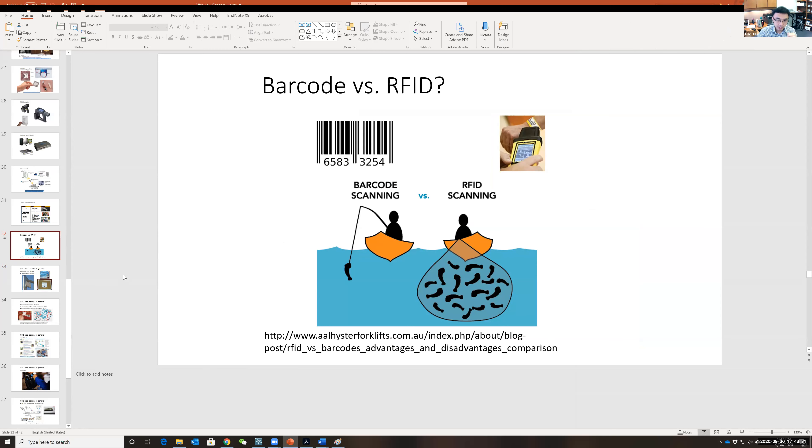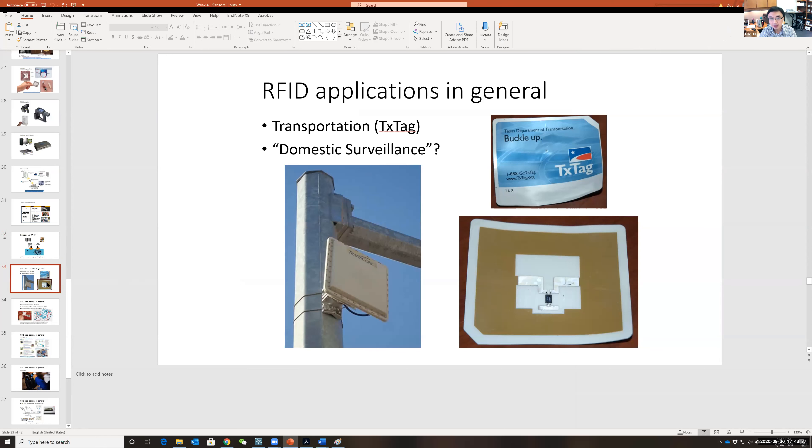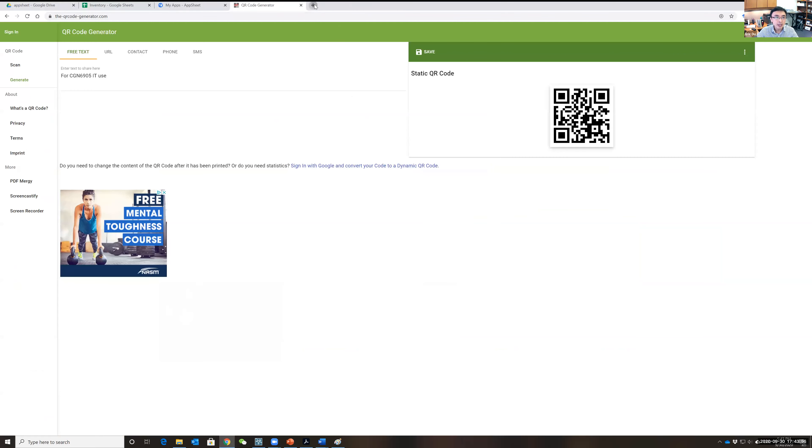With RFID you can use one reader and read a whole bunch of data at once. RFID is widely used for tolls — for example, the E-ZPass tag or the SunPass Florida tag — which is basically just a sticker with a chip and antenna built in. There are some very interesting videos on YouTube about this.